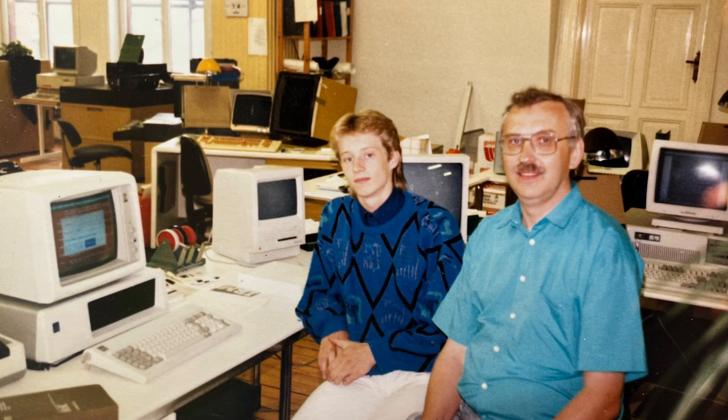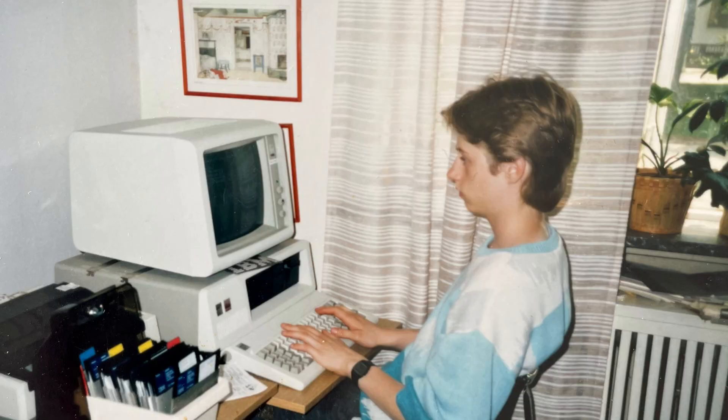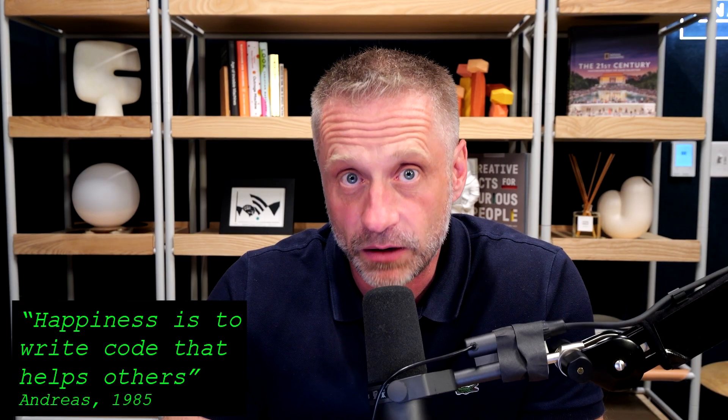My father, Nils Sjöström, made what seemed like an extravagant investment in the early 1980s — he bought one of the very first IBM PCs. We became programming buddies. I was 11 years old and we'd spent countless hours learning programming together. I felt very early that being able to program was incredibly empowering. As a teenager, I wrote an essay in school about happiness. My essay started with the words: Happiness is to write code that helps others.